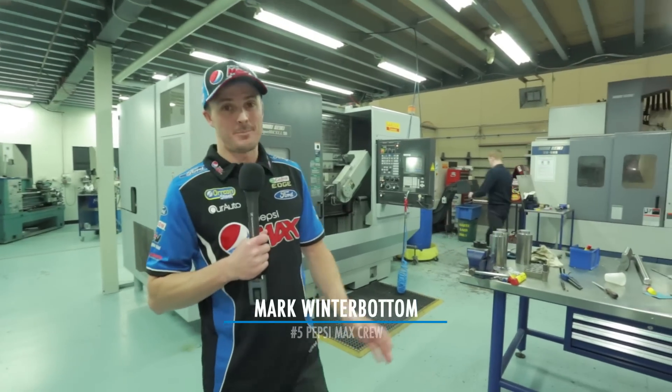Hey guys, Frosty again. We're going back behind the scenes of ProDrive Racing Australia and today we're in the machine shop. So let's go check out some of the guys and what they do.